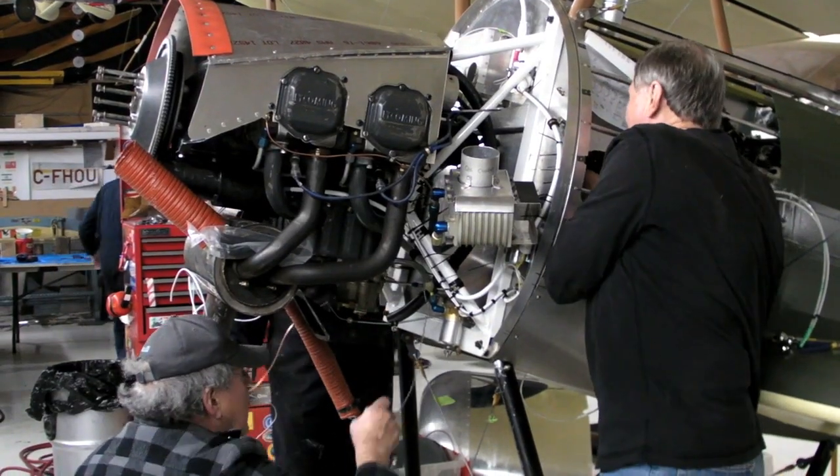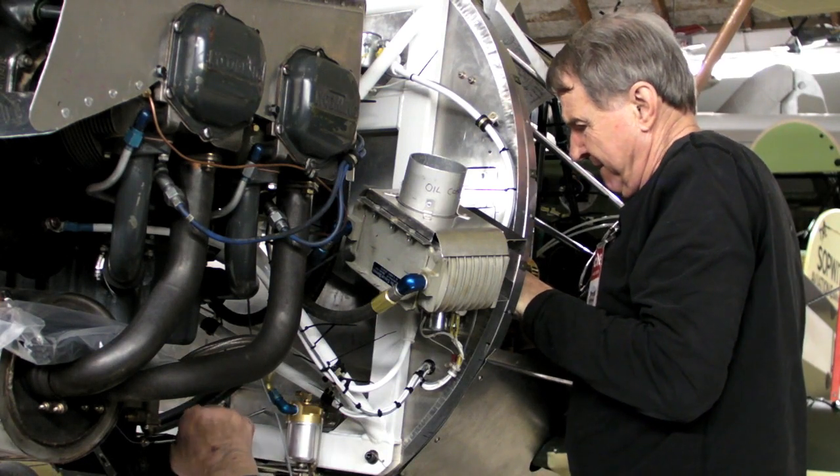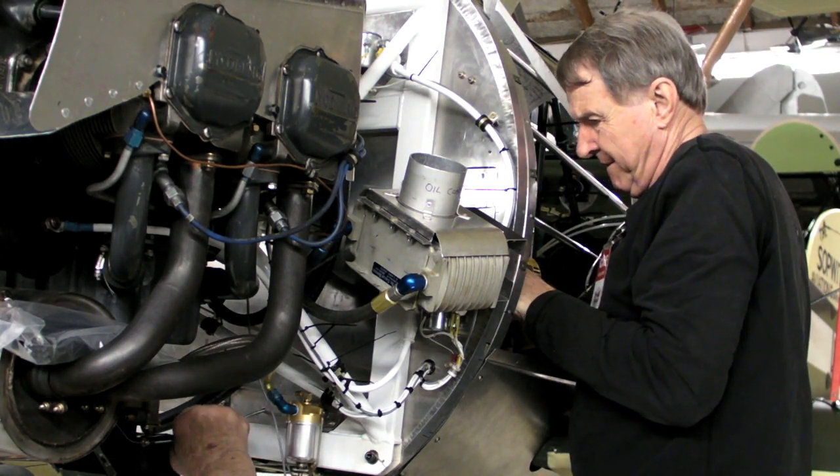A huge effort was mounted by volunteers at the Canadian Museum of Flight in Langley, British Columbia, to build two replica Sopwith Pups for the flight. Here's Ray Fessenden to tell us all about the project.